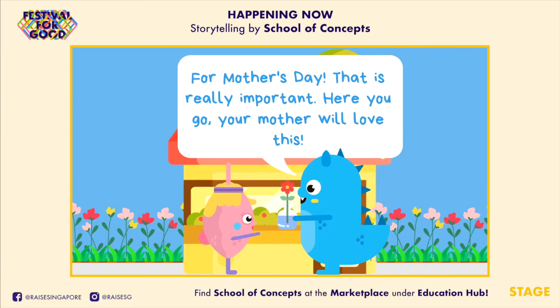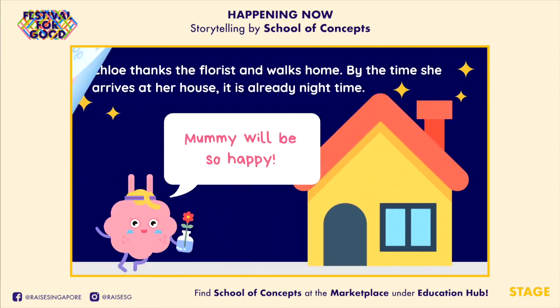"For Mother's Day? That is really important! Here you go! Your mother will love this!" Chloe thanks the florist and walks home.